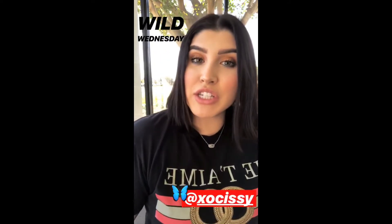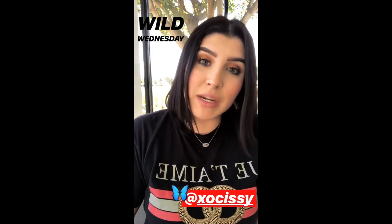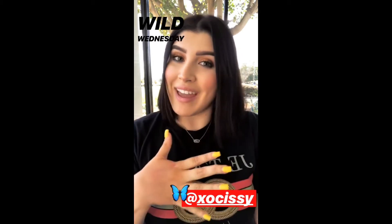Hi guys! Happy Wednesday! So today I'm going to be talking to you guys about our Lippie Sticks that are launching with our Butterfly collection. I'm going to be showing you guys some shades that we already have in our lineup and basically doing like, if you like this, try that.